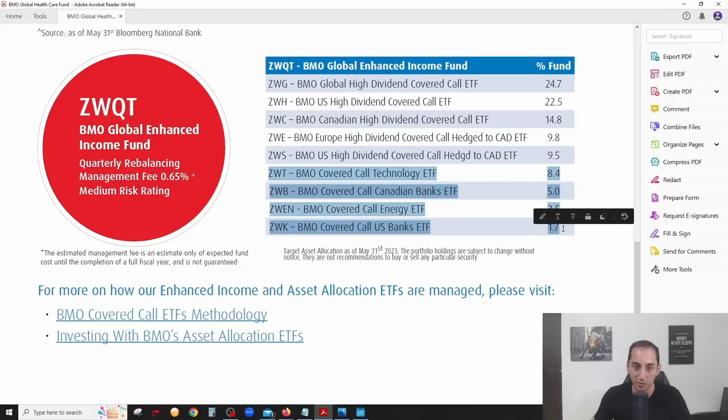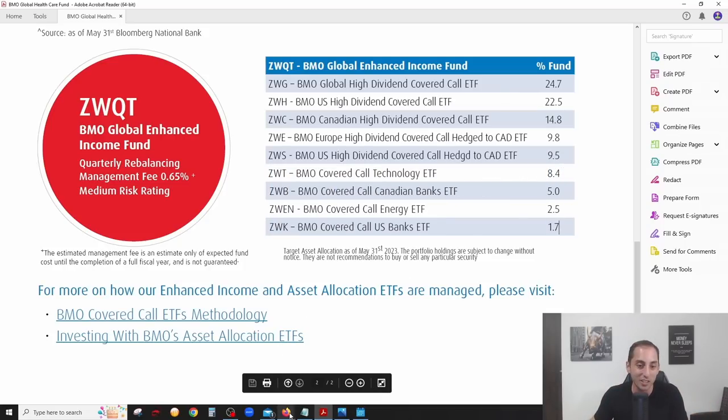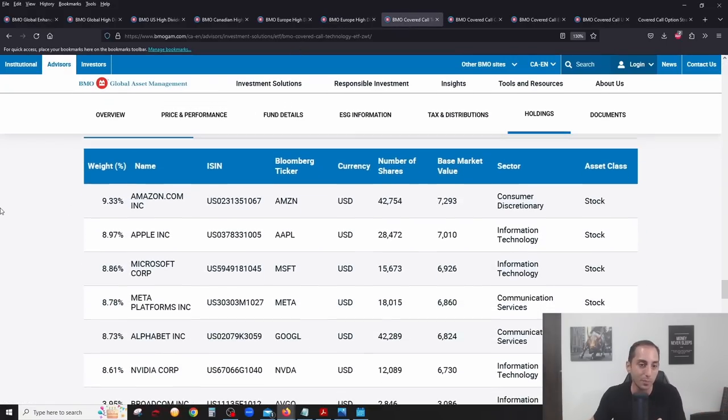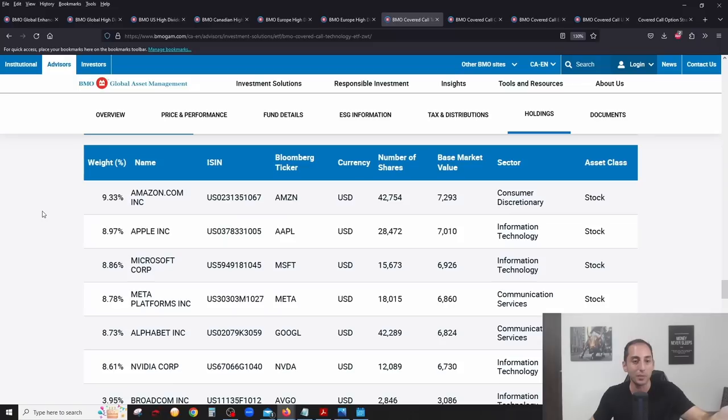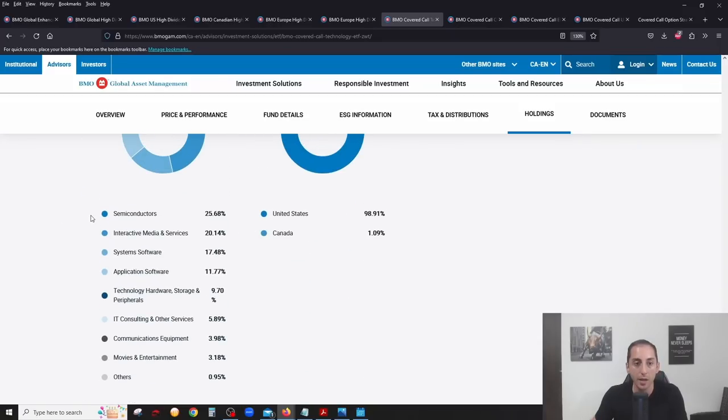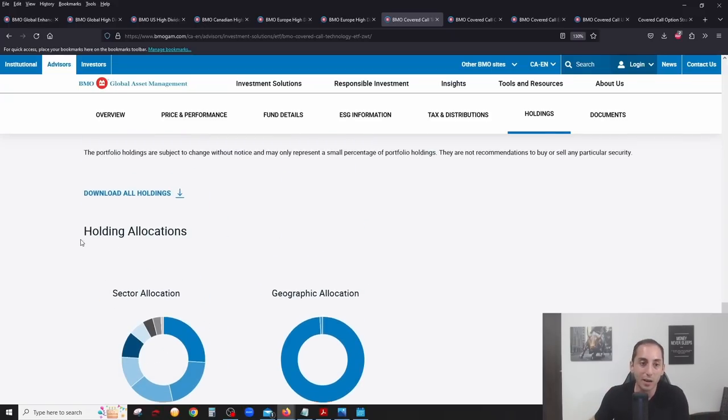That covers roughly 80% of the ETF. The remaining allocations are sector-specific covered call ETFs managed by BMO. ZWT — the technology ETF — makes up about 8.4%. If you click on holdings you'll see all the top technology companies: Amazon, Apple, Microsoft, Meta, Alphabet, Nvidia, Broadcom, Adobe. The sector breakdown includes semiconductors, interactive media, software applications, and IT consulting.